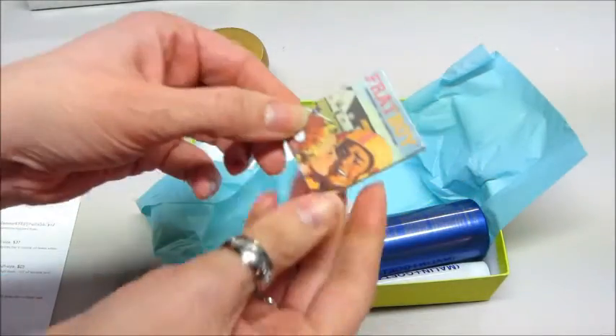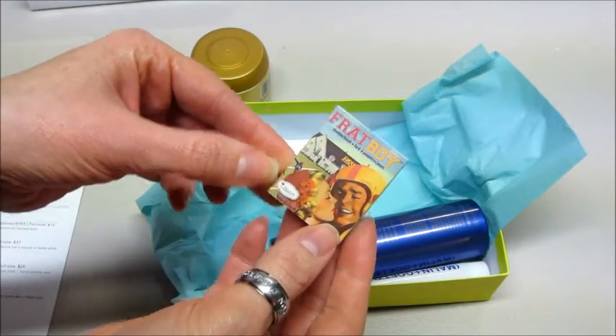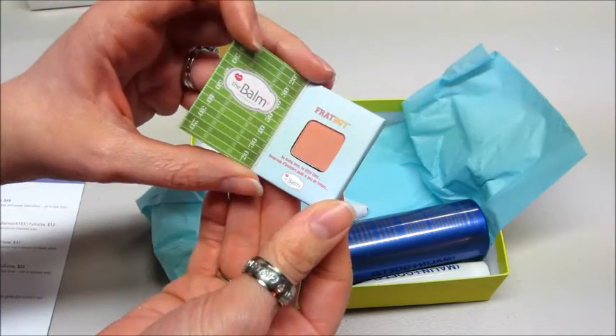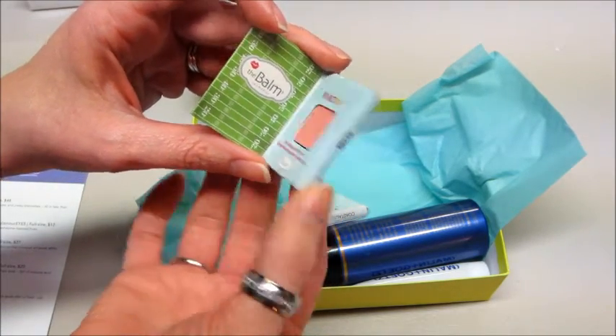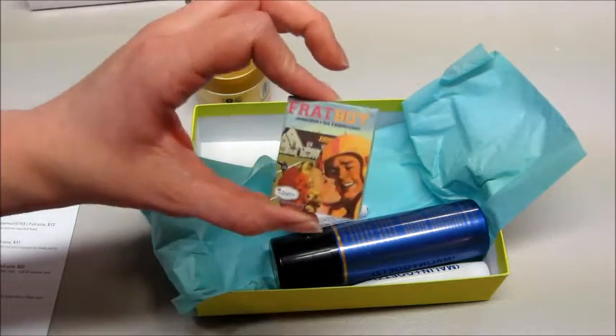And I've gotten one of these little eye shadow slash blush compacts. I think these are so cute. They always have like a little vintage picture on them and they're kind of held together by a little magnet. So this one is Frat Boy by the Balm Cosmetics — 'So many men, so little time' — that's cute. These are great for traveling.